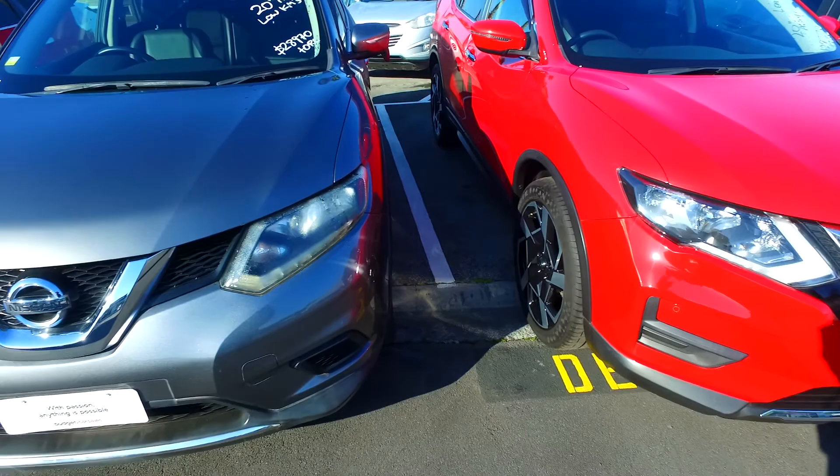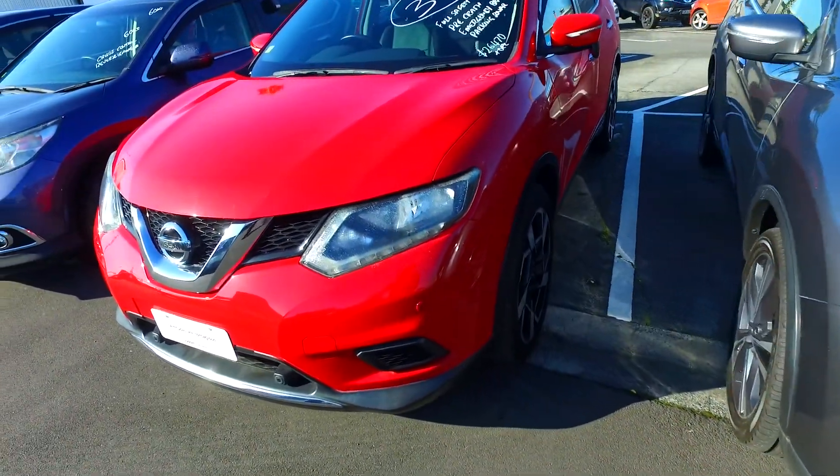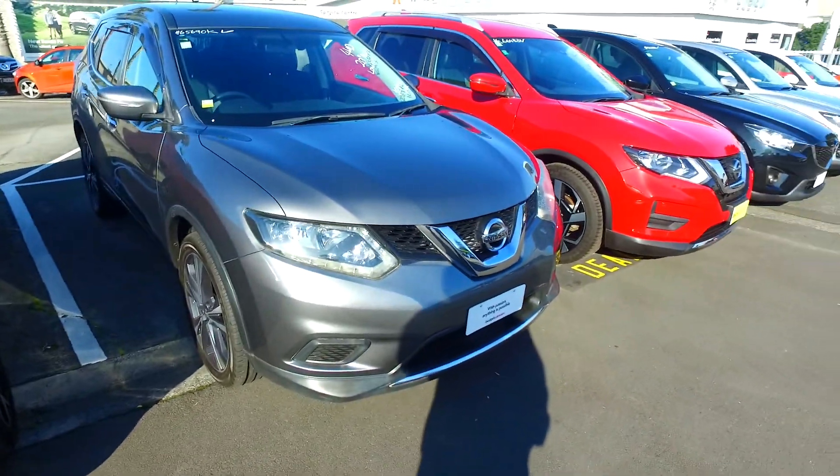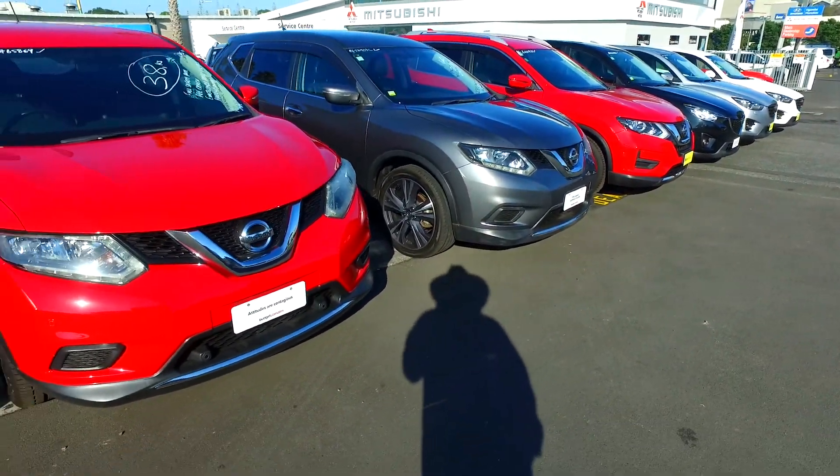These are typical petrol vehicles, still cheap on gas though. They are a big vehicle, two-litre engine, and some of these are seven seaters as well. All of these have leather trim interior, and some are four-wheel drive also. All the best, take care — hopefully we can set something up for you. See you mate.